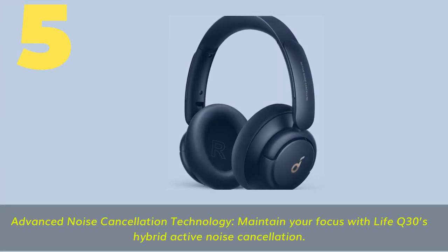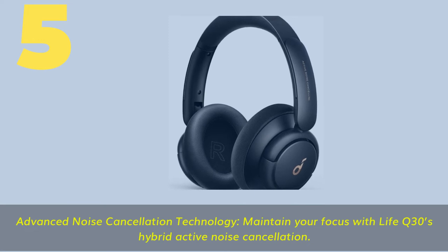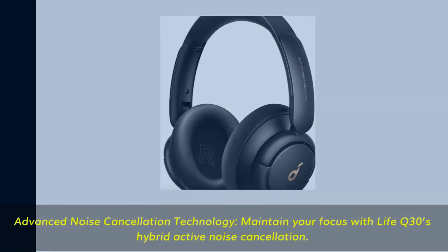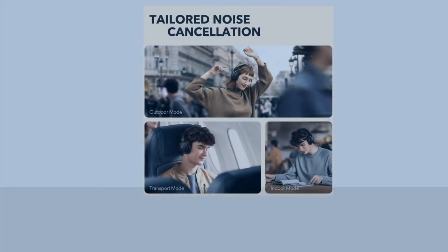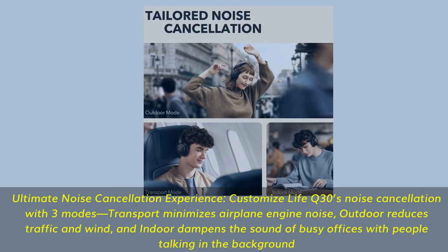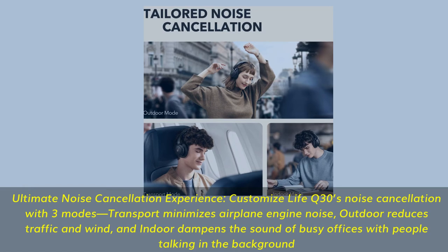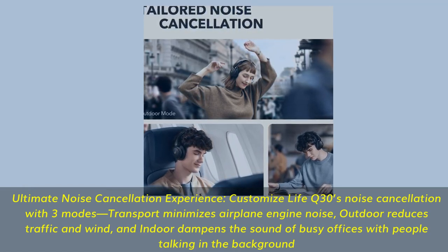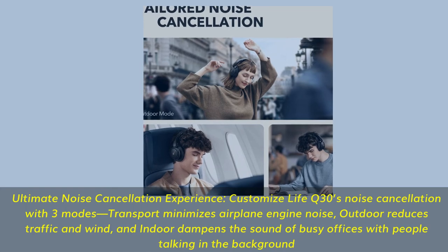Number 5. Advanced noise-cancellation technology — maintain your focus with Life Q30's hybrid active noise-cancellation. Customize Life Q30's noise-cancellation with three modes: Transport minimizes airplane engine noise, Outdoor reduces traffic and wind, and Indoor dampens the sound of busy offices with people talking in the background.